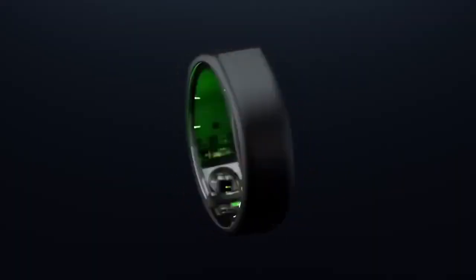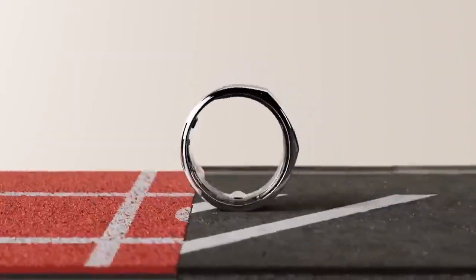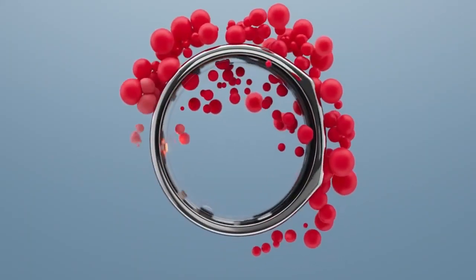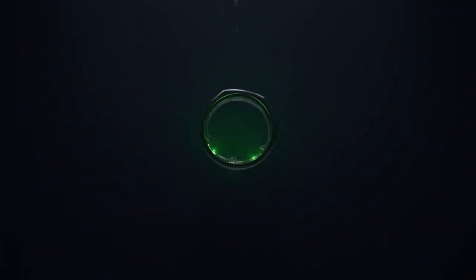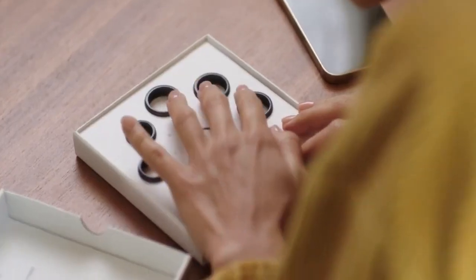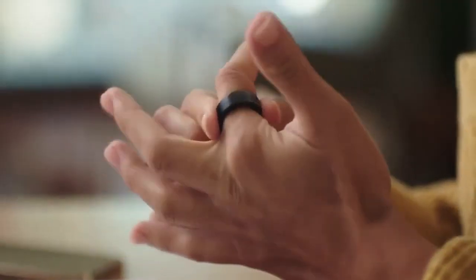Oura announced the third iteration of their ring, which packs in more sensors while still looking the same. But more important than those sensors are the new features and functions those sensors enable, which shift the company's focus from primarily being a sleep tracker to now being a more 24-7 life tracker with everything from workout support to period prediction. They hope to smoothly shift into a much broader market while retaining the accuracy they've historically been known for.